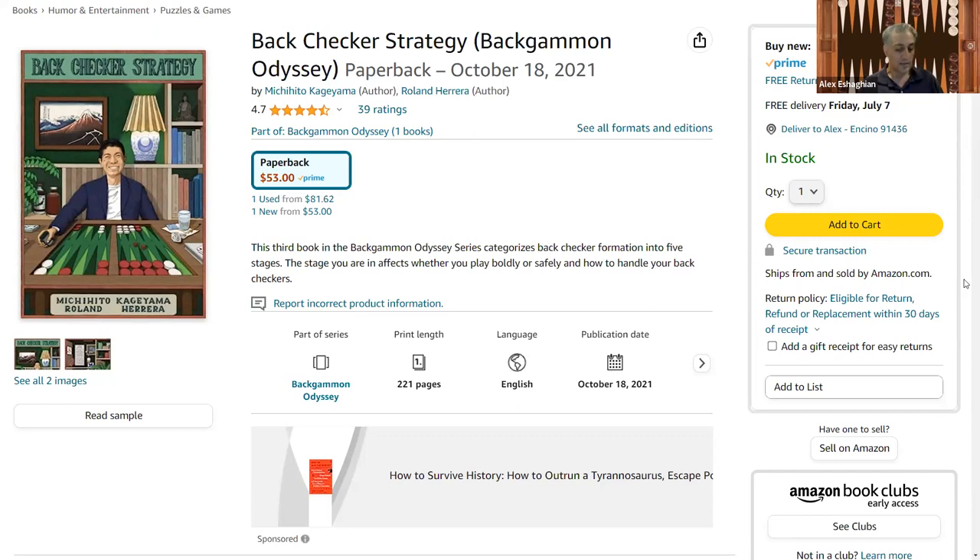The next section is about the impact on your home board. You need to look at your home board to decide how strong your board is versus your opponent's home board, to decide what to do with your back checkers. The advanced stage covers characteristics, what happens if things look ugly, making surpasses, hitting, and glued back checkers — when both of your back checkers are on the 24 point.